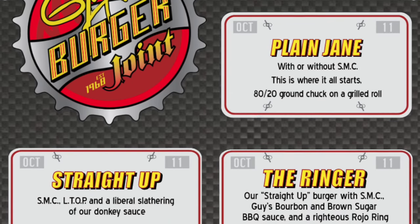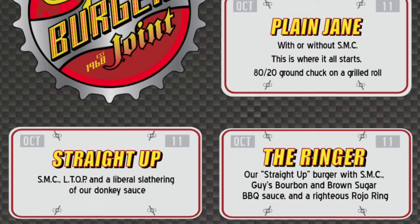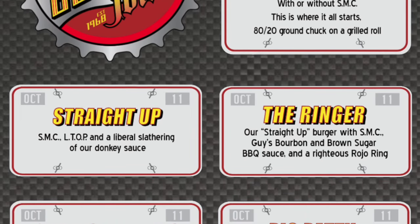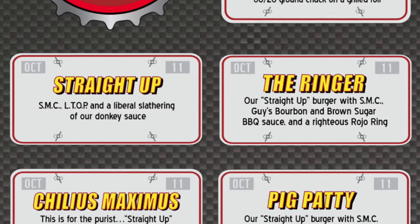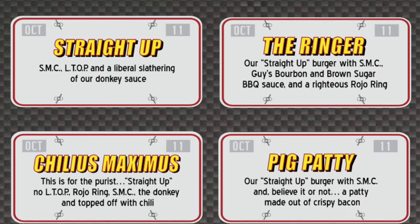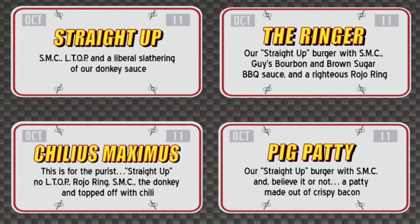Keep it simple with a Plain Jane with or without SMC — that means super melty cheese. Or step up to the Straight Up, which includes SMC and LTOP: lettuce, tomato, onion, and pickle. Not surprisingly, the Chili Maximus has chili but also has that rojo ring found on the Ringer. For something truly unique, get the Pig Patty.